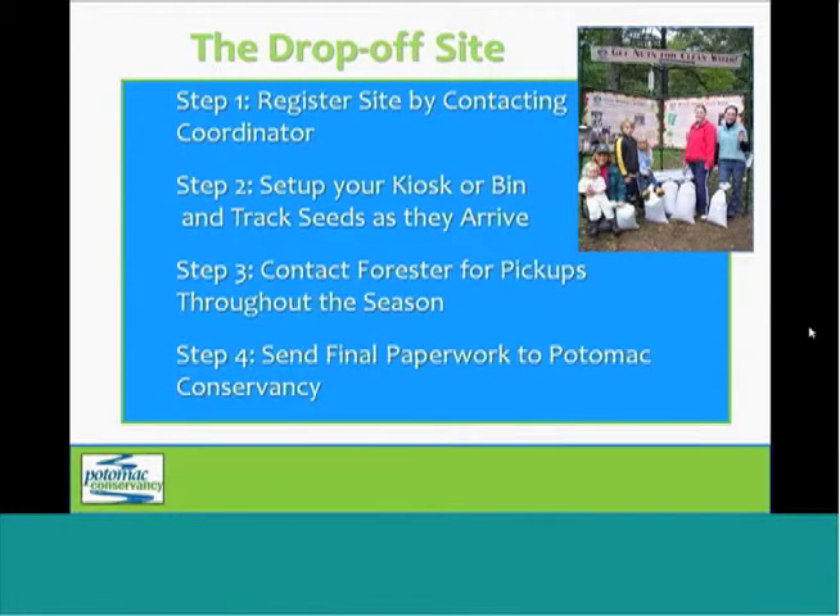The option that you choose really depends on how much space you have. Once you register, you'll receive a package in the mail that will have bags and tags for you to keep on hand, as well as an email with instructions and necessary paperwork. As the seeds arrive, you're going to keep an eye on them to be sure that everything is sorted, bagged, and labeled correctly, and then you'll fix anything that's not done properly. You'll also use the paperwork provided to track all the seeds that come in. You'll be assigned a forester whose contact information you'll receive in the email, and this person will be picking up seeds from your drop-off site throughout the season as necessary.